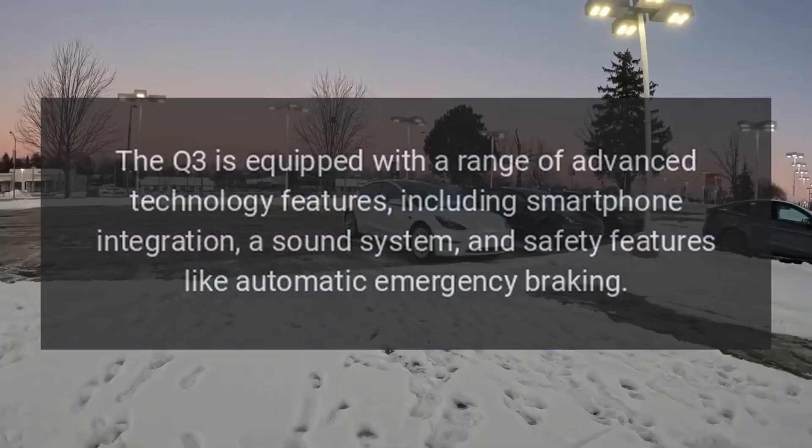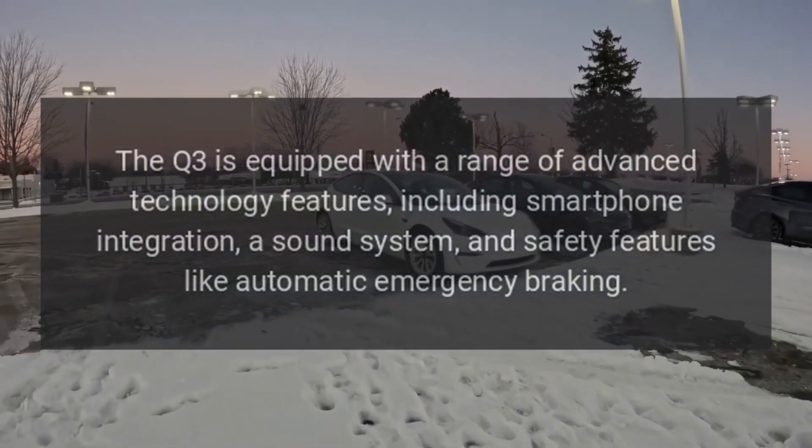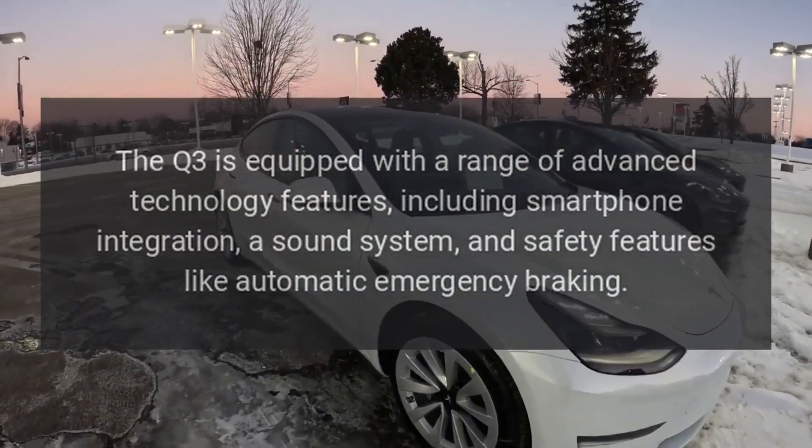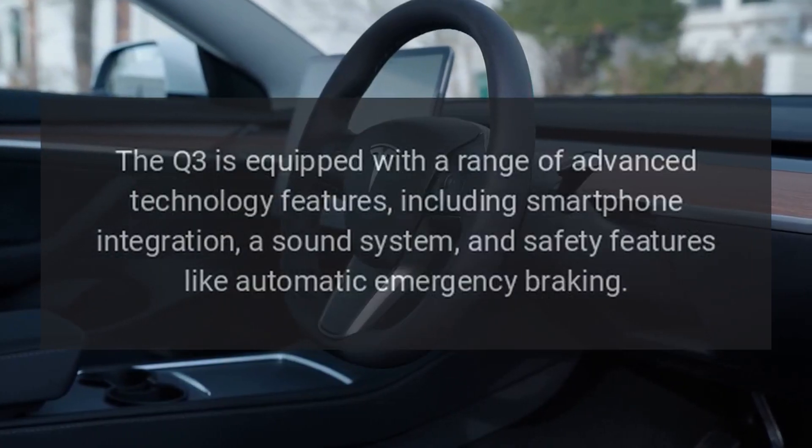Technology: The Q3 is equipped with a range of advanced technology features, including smartphone integration, a sound system, and safety features like automatic emergency braking.